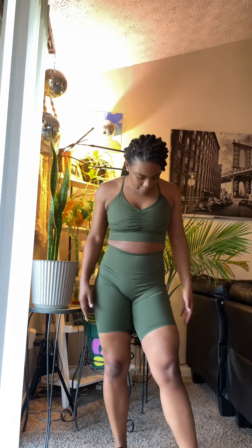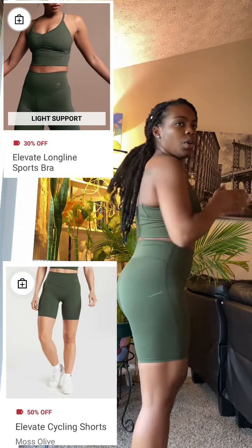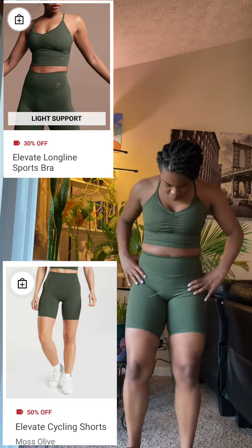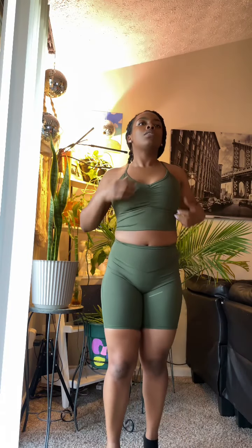Now I'm wearing the green elevate matching set. I like the shorts a lot better than the leggings — they reminded me of the legacy collection. Same issue with the sports bra though: I don't care for the padding. You can see it bunching, and if I could rip it out it would sit more securely. But I'm actually going to wear these today while I work out, so I'm excited about that.